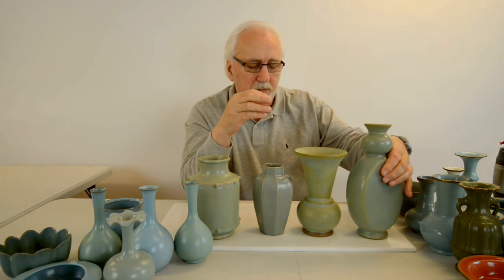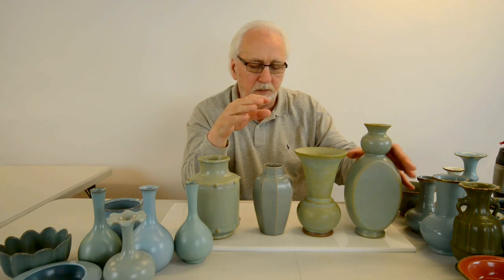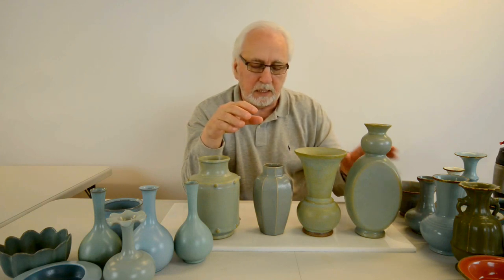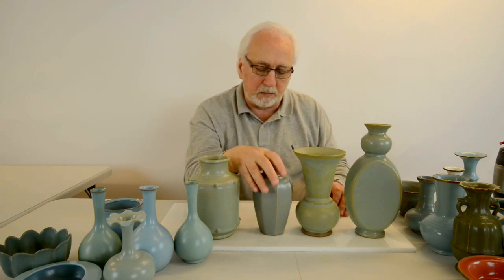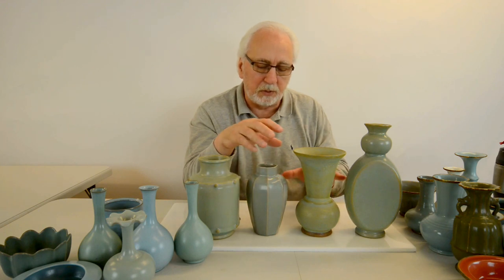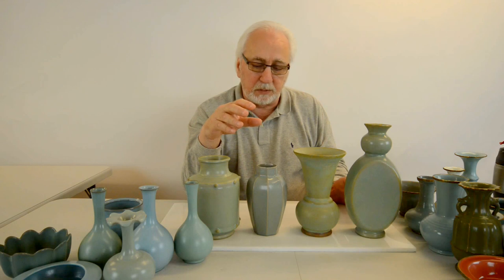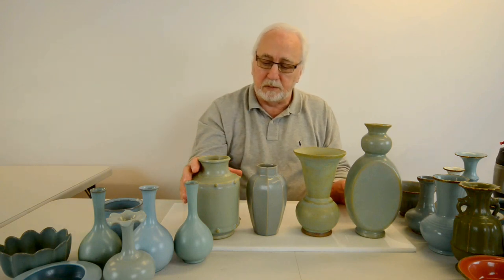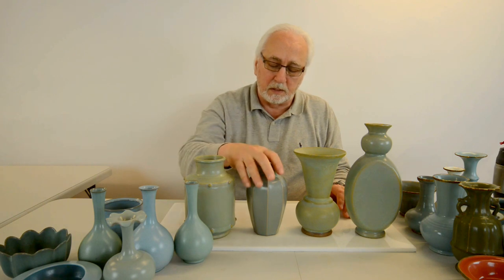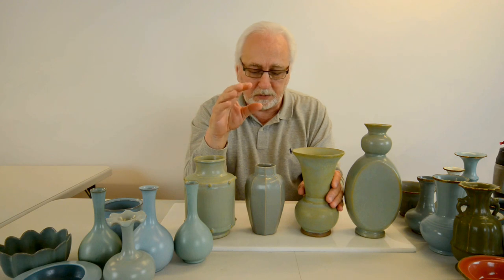These pieces are very refined, understated, and modest. The emperor, being a modest person himself, saw beauty in these pieces that the average person may not see until they learn what he was trying to teach — that each piece had its own character.